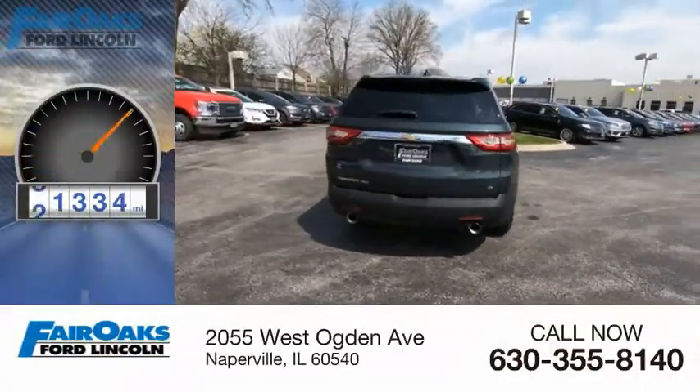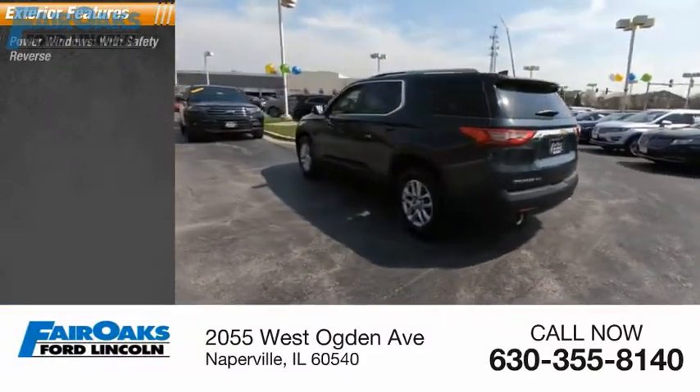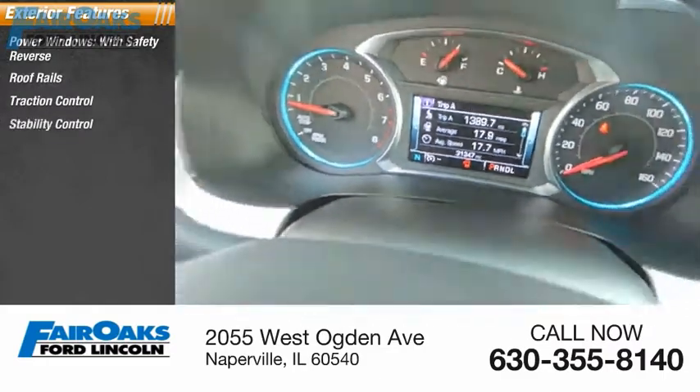This vehicle has less than 35,000 miles. Here are some of this vehicle's great options: power windows with safety reverse, roof rails, traction control, and stability control.